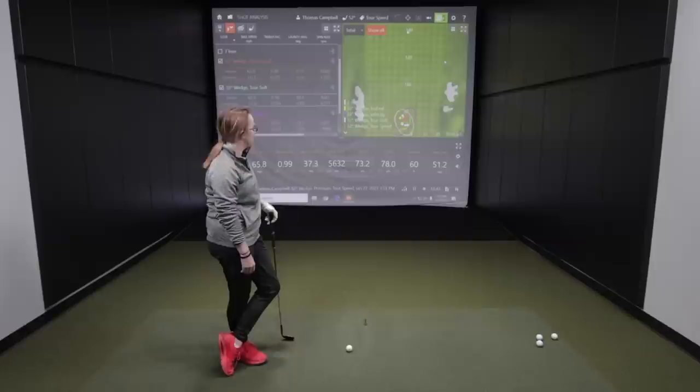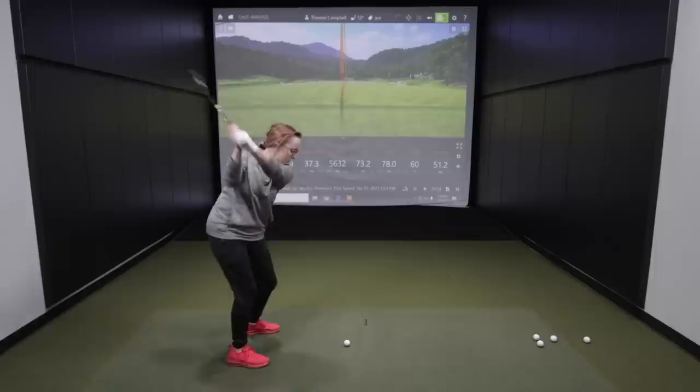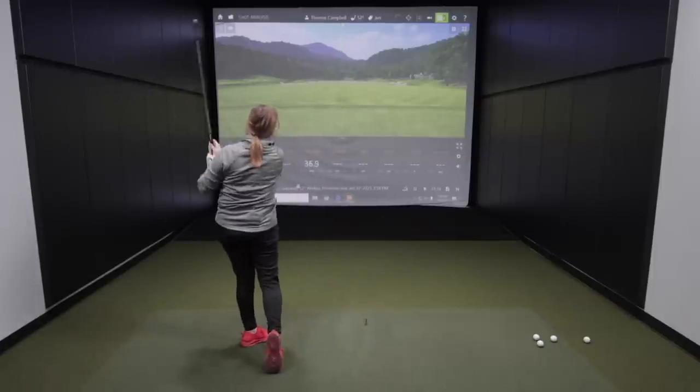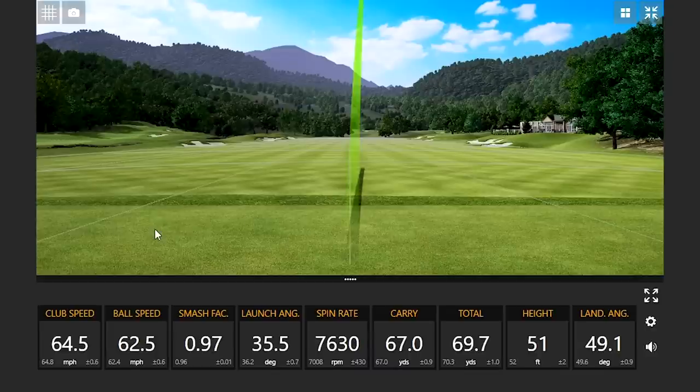Moving up to the Tour Speed, a more premium golf ball, it felt similar to the Velocity — maybe a little hotter off the face. The Tour Speed emphasizes speed, and we'll see more of that in the long game. It also spins a little bit more than the other models due to the material and core construction, giving a bit more premium spin around the green.